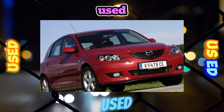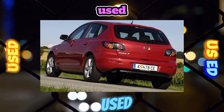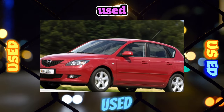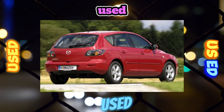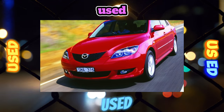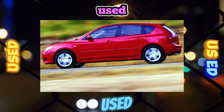Mazda 3 was sold with petrol engines of 1.6 liters, 105 horsepower, and 2.0 liters, 150 horsepower, as well as 2.3 liters, 260 horsepower, turbocharged for the charged version of the MPS. Occasionally, diesel modifications with a 1.6-liter engine and 105 horsepower are also found on the market.